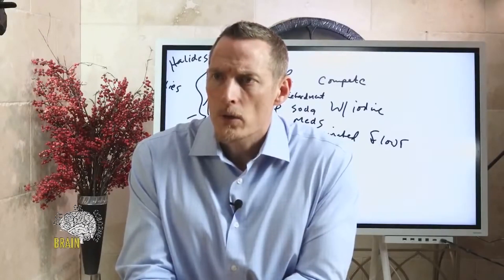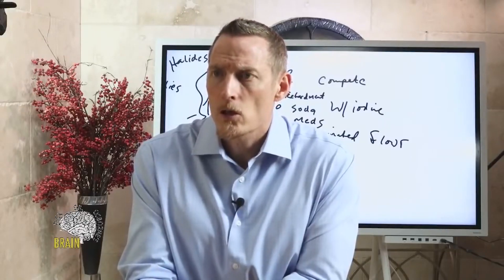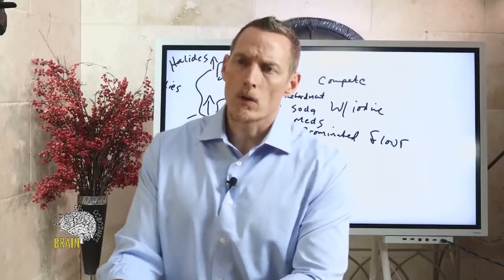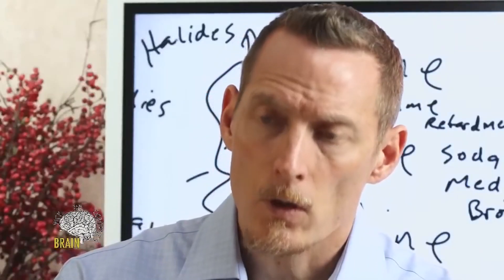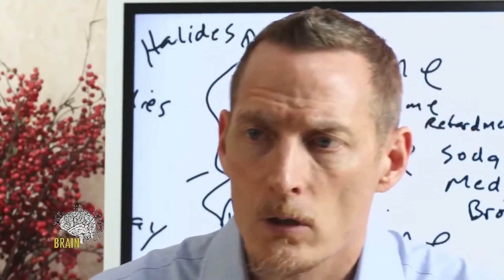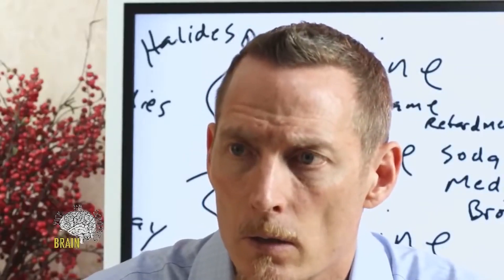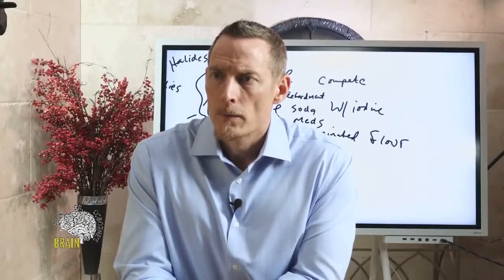I've been diagnosed with hyperthyroid and then Hashimoto's — how often should I conduct the loading test? If you're staying on higher doses, especially 20-plus milligrams a day of iodine, you should have a loading test done potentially every three to six months as a tool to understand whether or not you're getting too much.